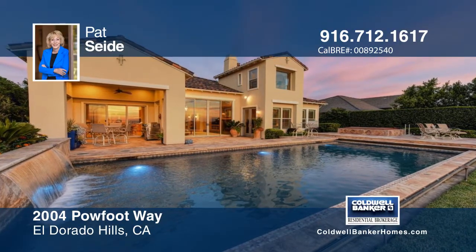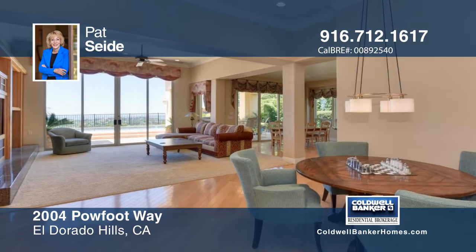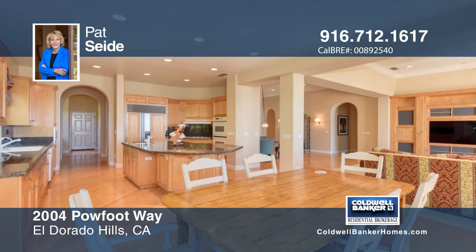Savor gorgeous Serrano golf course views from a private pool and spa, as well as magnificent sunsets, lake, coastal range, and country club views — the centerpiece of the perfectly manicured and stone-tiled backyard.